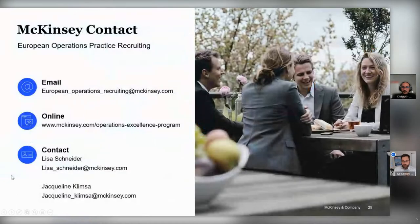One final thing: if any of you are interested in McKinsey as your destination following graduation, or in exploring a career in consulting, we have some information that will be sent to you in the pack you'll receive after we close. We don't want to spend too much time on that now as there are a few minutes left for questions.